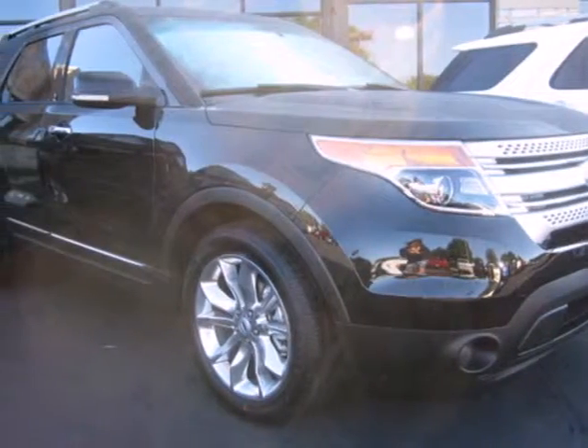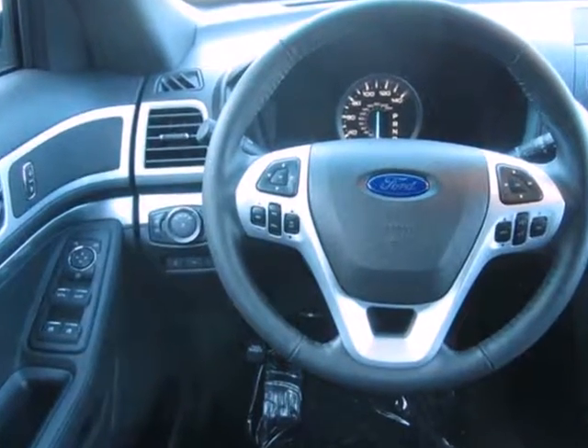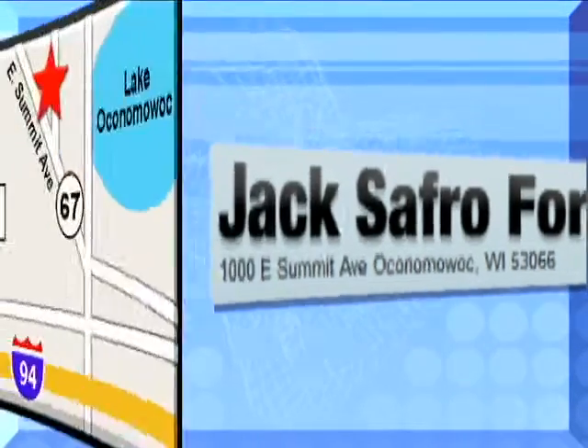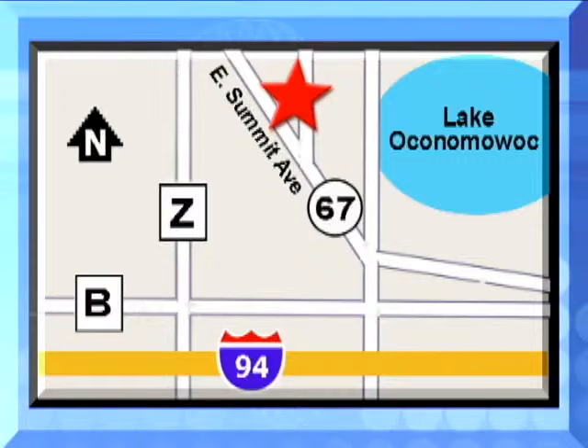Don't miss your chance to own this great SUV. Your family will love you for it. Come in and see it for yourself today. Jack Safro Ford is conveniently located two miles north of I-94 on Highway 67 in Oconomowoc. Call today.